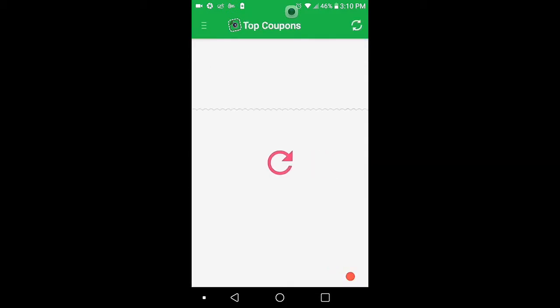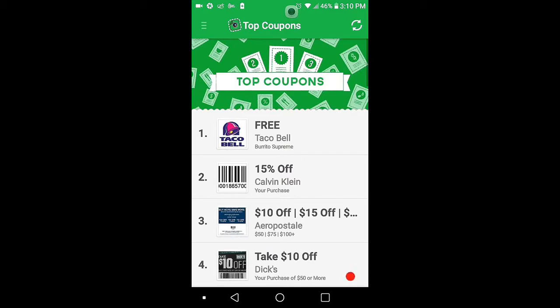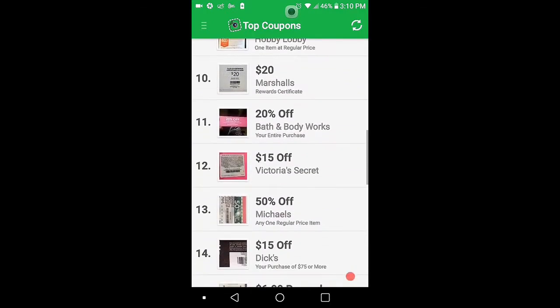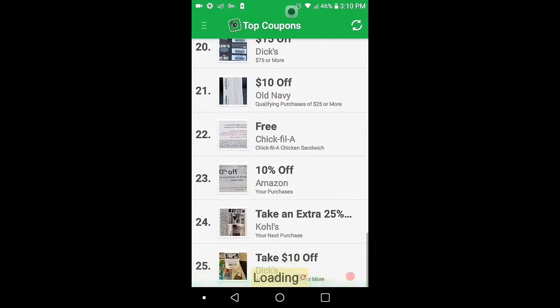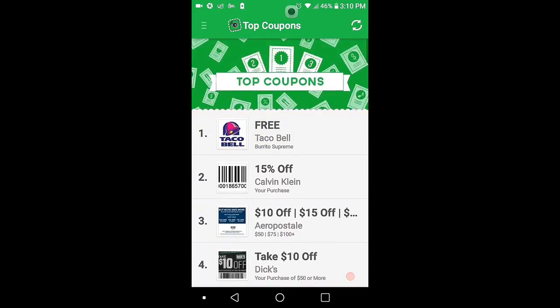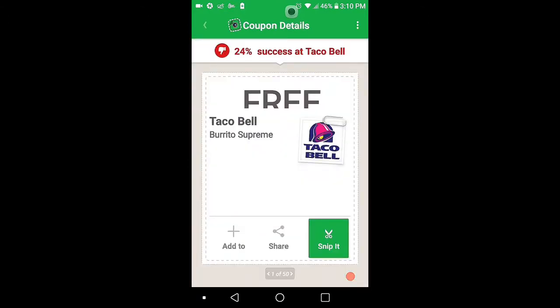Top Coupons — Taco Bell. Let's snip a coupon and see how it works. Taco Bell. There's a Taco Bell coupon — snip it. And when you go to Taco Bell, you hit tap to redeem. 20%, 24% success rate.